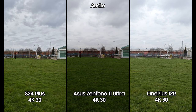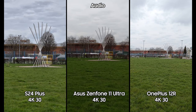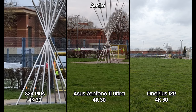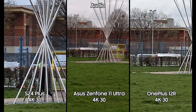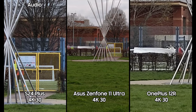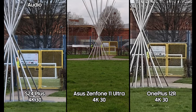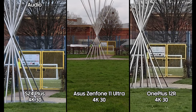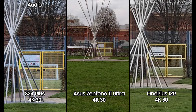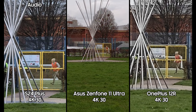Extended zoom video comparison: 3x optical zoom in 4K 30, then 2x, 3x, up to 4x and 12x on the Samsung; 10x here on the OnePlus 12R in 4K 30; 4x 4K 30 on the Asus Zenfone 11 Ultra; and 12x 4K 30 on the Galaxy S24 Plus.